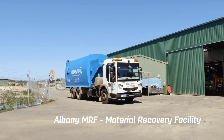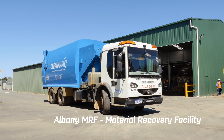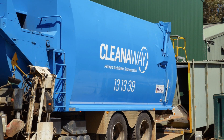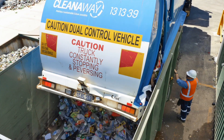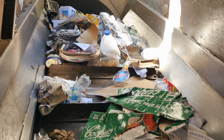All the recycling collected from the recycling bins is transported to Albany's Materials Recovery Facility, also known as the MRF. This is where your recyclables are processed. The truck empties the recyclables onto the retrieval belt. The contents travel along a conveyor belt and enter a large spinning cylindrical sieve. This is called a trommel.